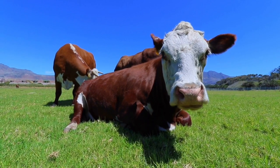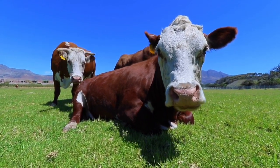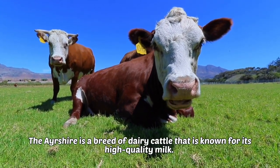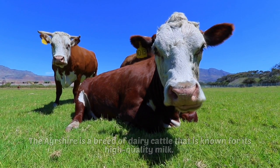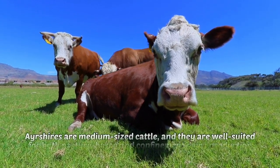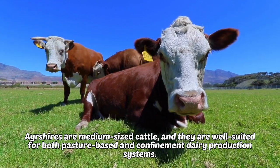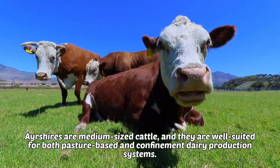8. Ayrshire. The Ayrshire is a breed of dairy cattle that is known for its high-quality milk. Ayrshires are medium-sized cattle, and they are well-suited for both pasture-based and confinement dairy production systems.